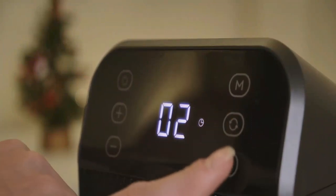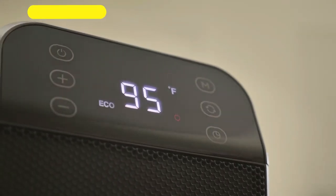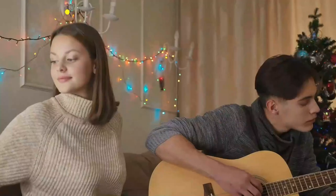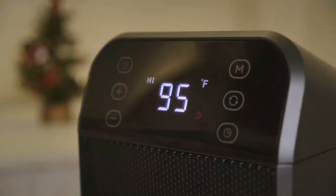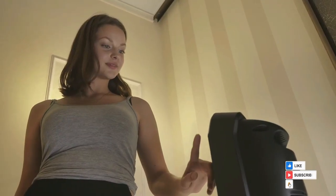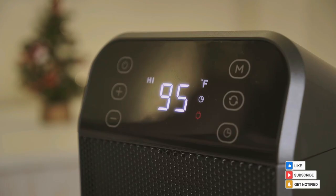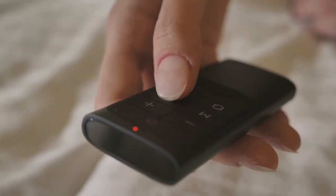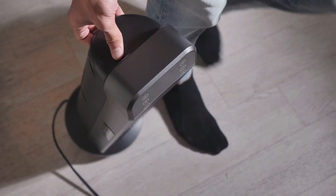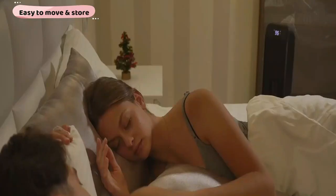It ensures energy efficiency with its smart eco mode, which uses a built-in precise temperature sensor to keep your room at a constant temperature while saving more on energy bills. You can control the temperature and mode of your heater by merely touching the tilted digital panel or by remotely controlling it from 26 feet away. It has a concealed handle for freedom of movement, and is space-saving and easy to store.